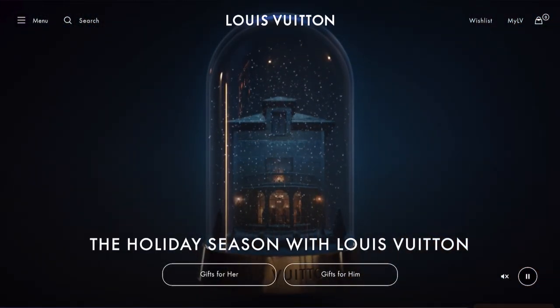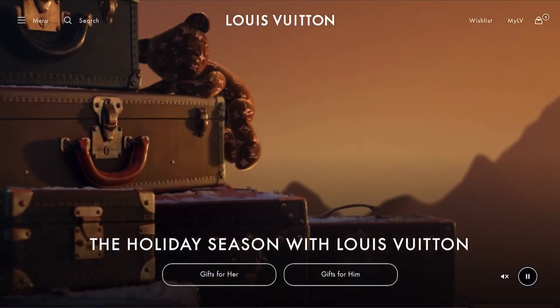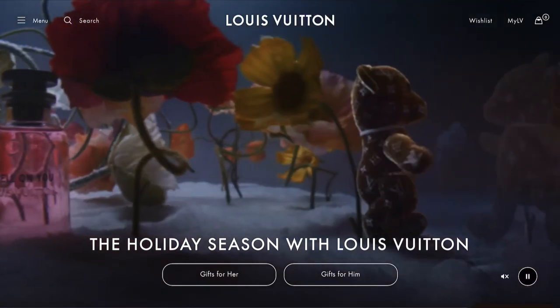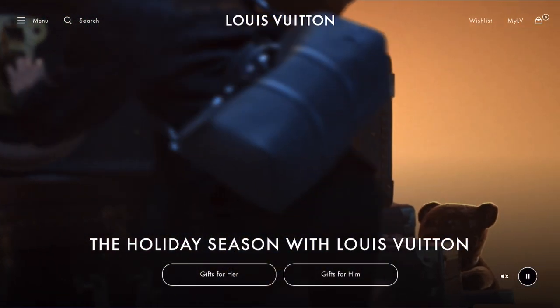Not all of these are going to be available, as you're going to see on the website. Although I would recommend if you do really want an item, you can definitely contact them. Sometimes they can get you in touch with a store that has it and you can order it directly from them.